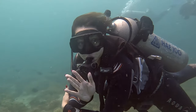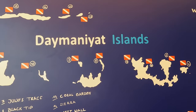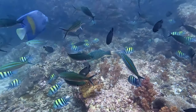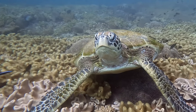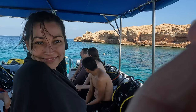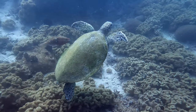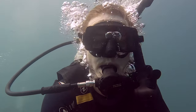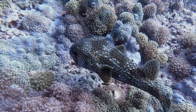Do you like diving or snorkeling? The perfect spot for this is the Daymaniyat Islands. We did two dives ourselves and spotted one leopard shark, many turtles, and a huge tuna among other things. The islands also lend themselves perfectly for a snorkeling trip or dolphin spotting. Between July and September is whale shark season, so if you are very lucky, you may even spot a whale shark here.